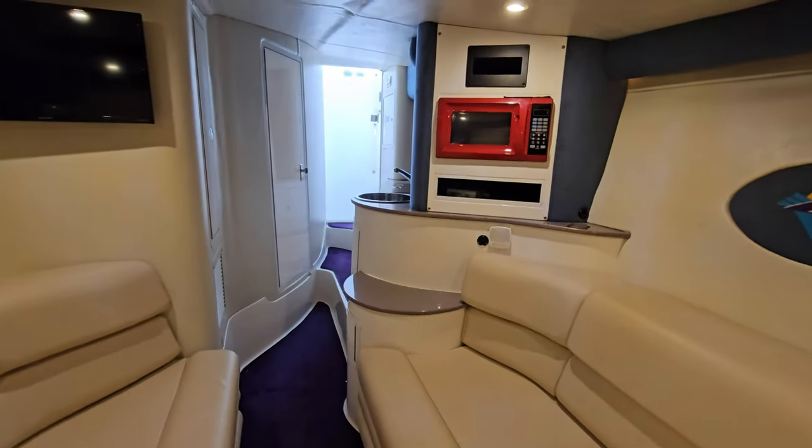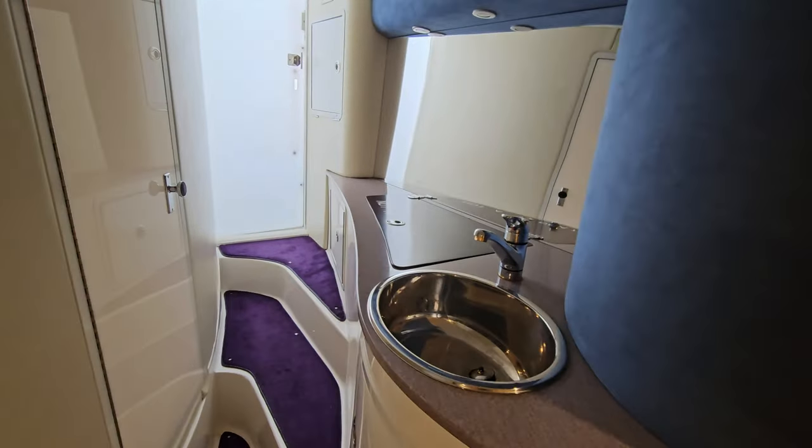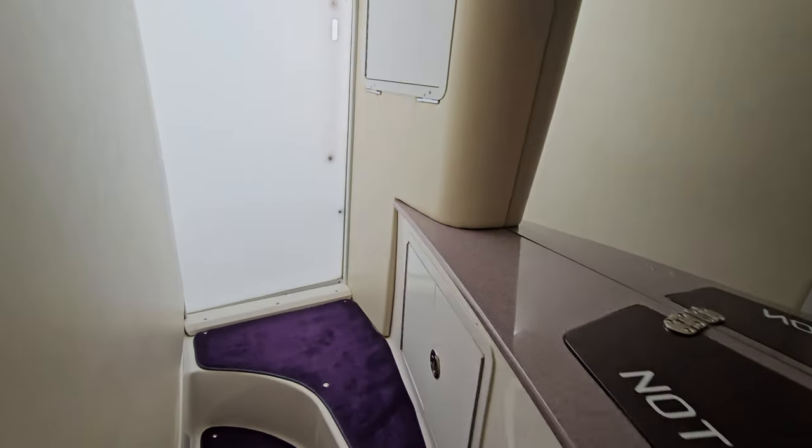Walk it back through here and take another look — side walls, carpet, it's all clean. It's a very well cared for boat.